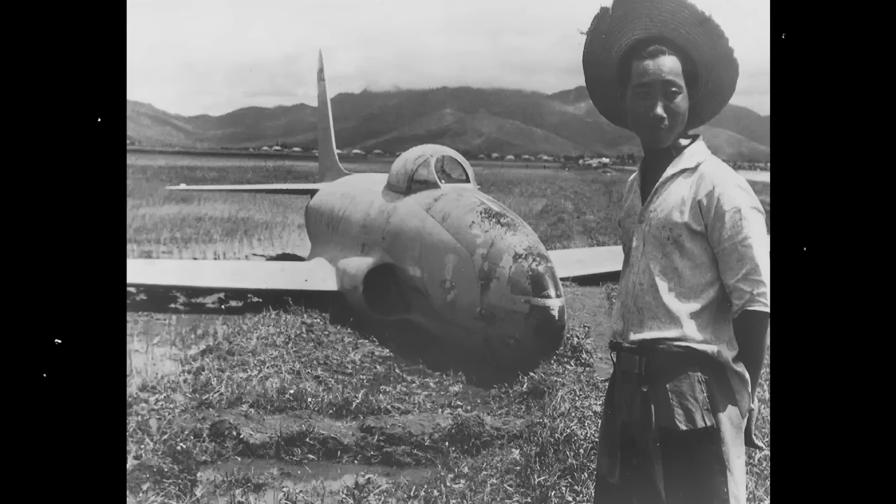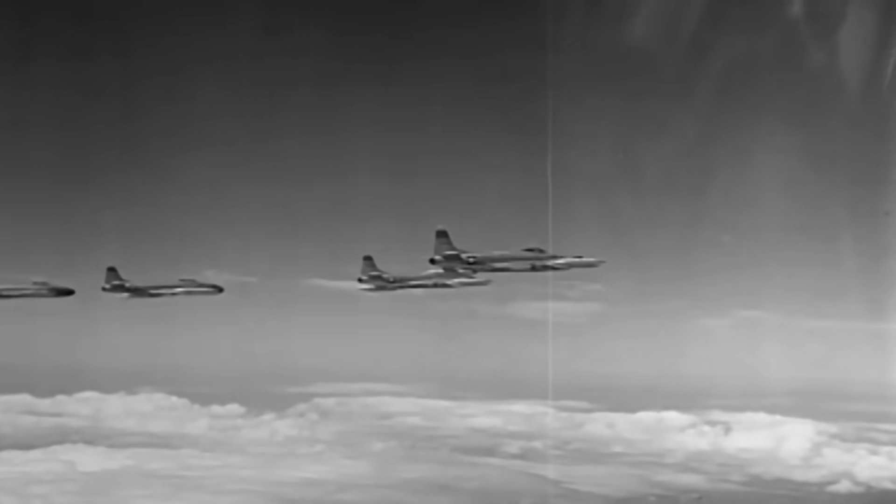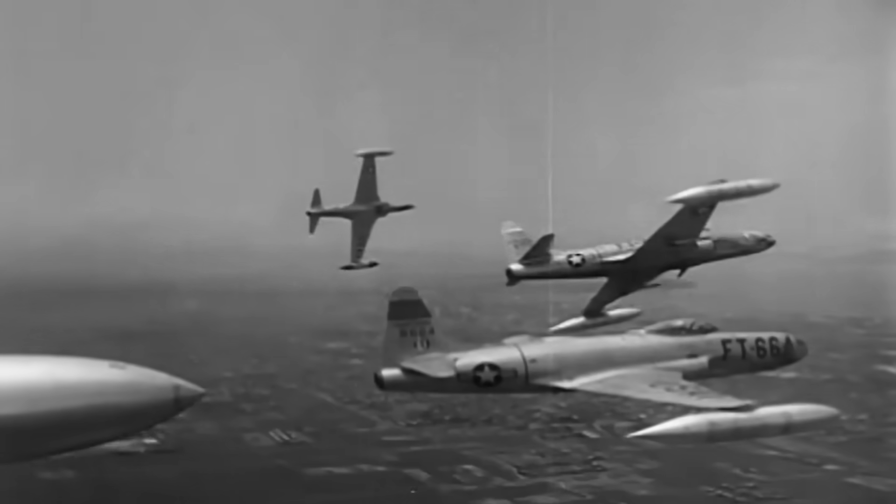These aircraft were responsible for an estimated 75% of enemy losses in the war's early months, though at the cost of 368 F-80s, primarily to ground fire. The F-80, while originally conceived as a high-altitude interceptor, displayed its versatility in Korea. It undertook roles from photo reconnaissance to day-fighting and bombing runs, confronting the North Korean MiG-15s, the Ilyushin IL-10s, and Yakovlev YAK-9s with mostly positive results.